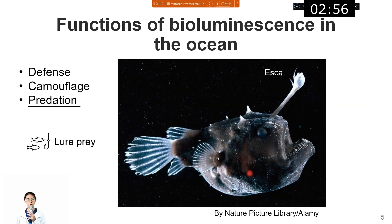The third function of bioluminescence is predation. One of the most famous examples is the deep-sea anglerfish. The deep-sea anglerfish uses a specialized dangling structure called the lure or esca to attract prey, which is very helpful for predation.